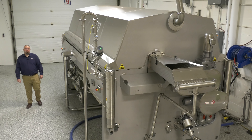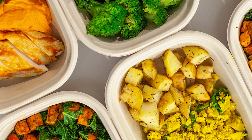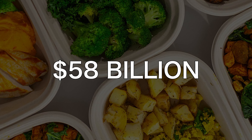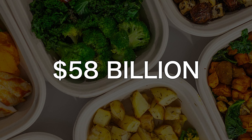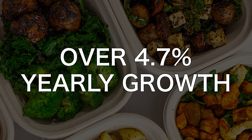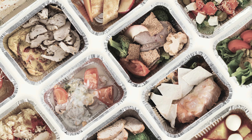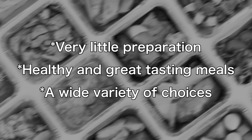Hi, I'm John Franklin, West Coast Sales Manager here at Lyco Manufacturing. The frozen food market last year here in the U.S. was over 58 billion dollars and has an estimated growth of over 4.7% yearly through the year 2028. The driving growth of this market is attributed to people's increasing preference to save time because there is very little preparation, meals that are healthy and taste great, and a wide variety of choices.